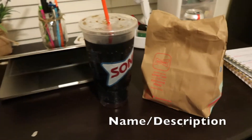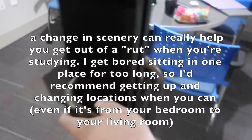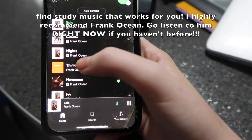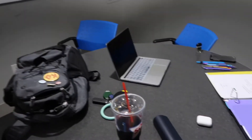We have a whiteboard over here which I'll probably use later, and this is just my little desk setup for now. Now that I'm in the study room I can give you an idea of my study layout. I have my study guide in front of me — it's like 20-something pages.